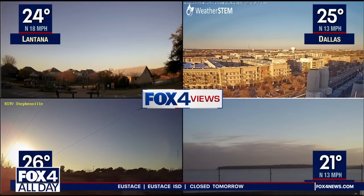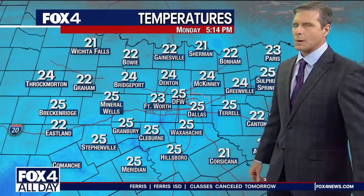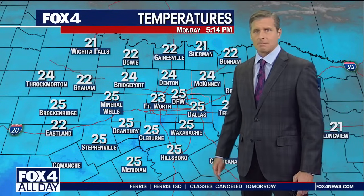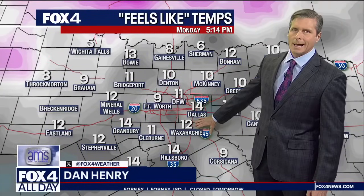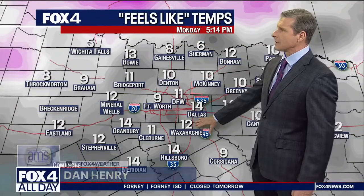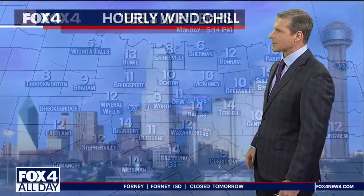There's a look outside — Fox 4 views. A lot of sunshine, but it had its work cut out today. Temperatures never made it to freezing; they stayed in the 20s all afternoon long. 24 in McKinney, 25 in Cleburne, 23 right now in Fort Worth. Factor in the wind and wind chills are in the upper single digits to the lower teens across the area.